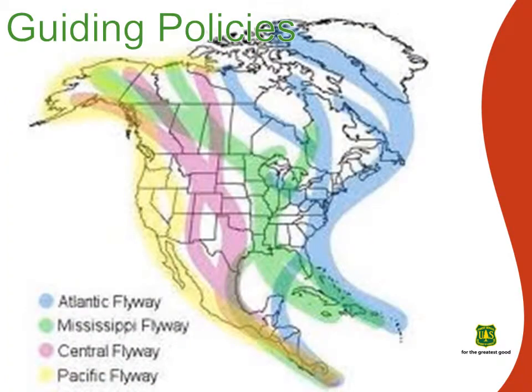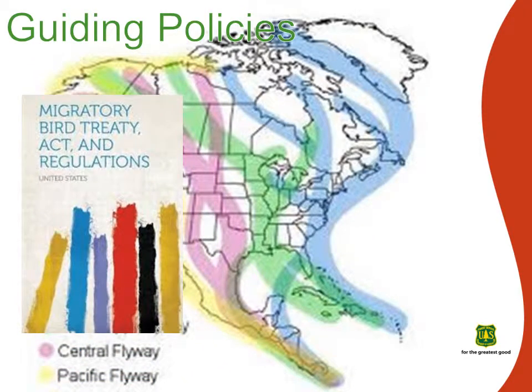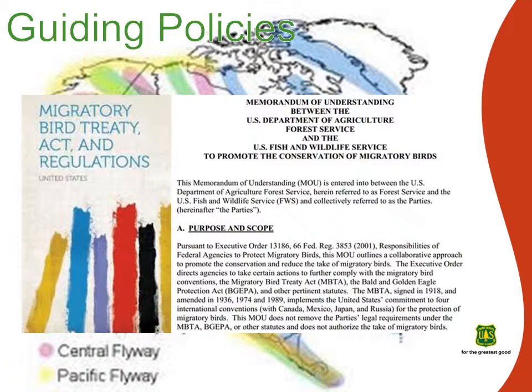The Migratory Bird Treaty Act, signed in 1918 and amended in 1936, 1974, and 1989, implements the United States' commitment to four international conventions with Canada, Mexico, Japan, and Russia for the protection of migratory birds. In 2008, a memorandum of understanding was signed between the Forest Service and the U.S. Fish and Wildlife Service to promote the conservation of migratory birds. In part, this memorandum states: migratory birds are important components of biological diversity, and their conservation and management will help sustain ecological integrity and will meet the growing public demand for conservation education and outdoor recreation, such as wildlife viewing and hunting opportunities.